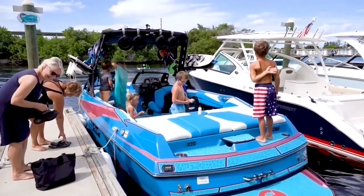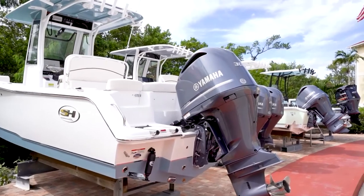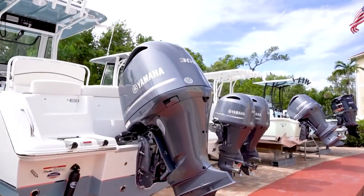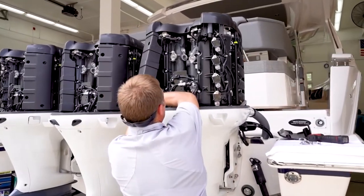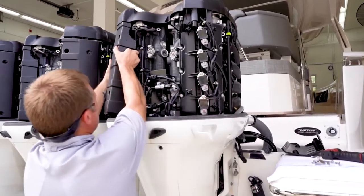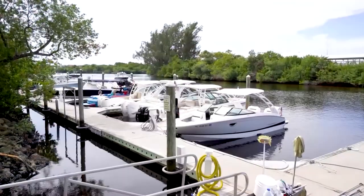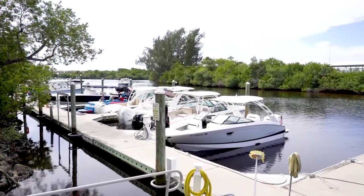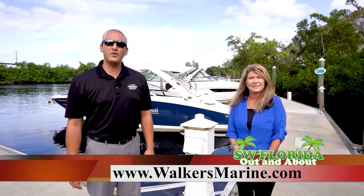Marina services here at Walker's Hideaway Marina of Naples include sales, service, parts, storage, and rentals. From routine maintenance to major repairs, our team of certified technicians will get the job done either dockside or here at the marina. Our fleet of new Cobia center console and bow rider boats are available for both full and half day rentals as well as extended stay opportunities. We look forward to welcoming you to Walker's Hideaway Marina of Naples. To learn more about this beautiful facility and clubhouse membership and events, please visit our website at walkersmarine.com.